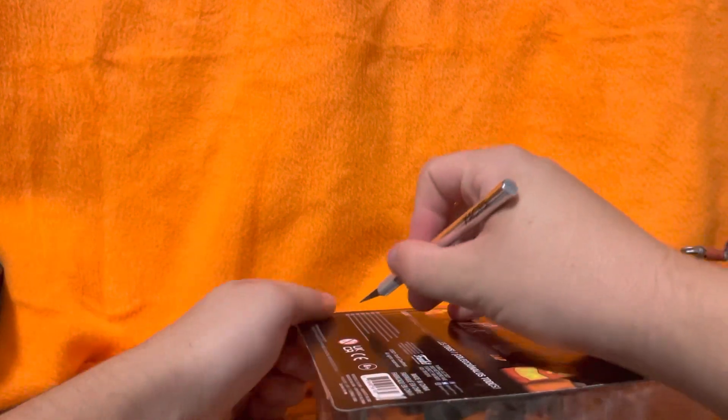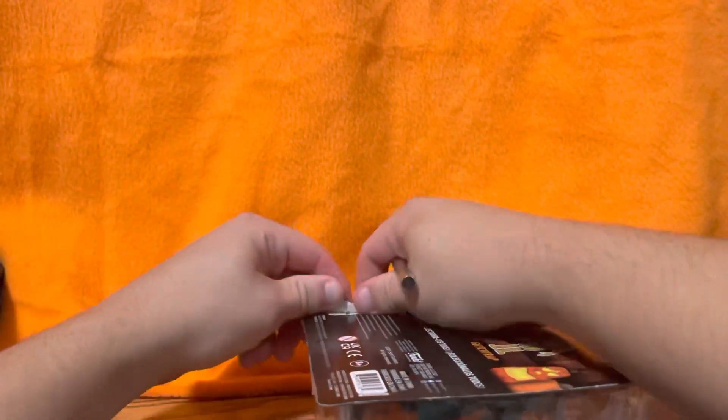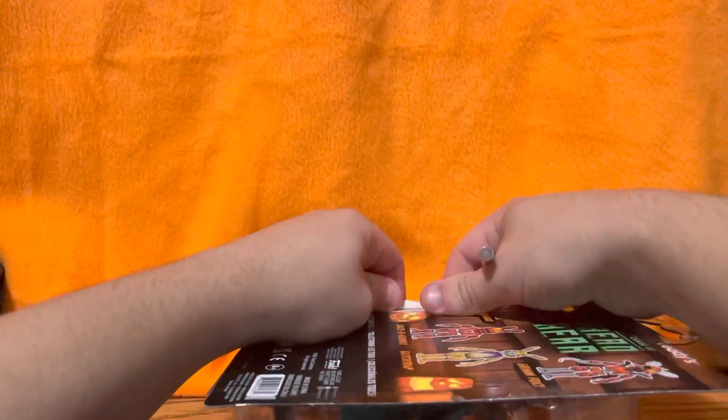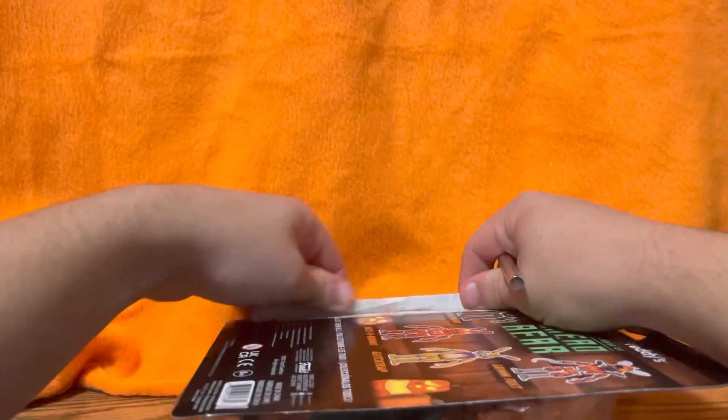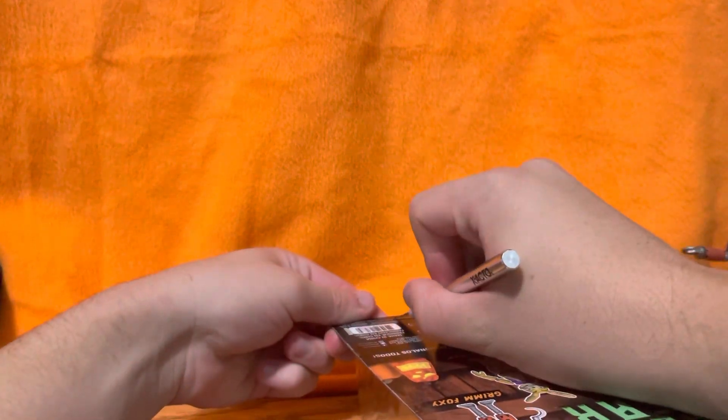I'm being a little quiet tonight because my parents are trying to sleep, so I hope you guys can understand. I'm going to try to get this guy out of the box as carefully as I can so I don't rip it — as you guys know, I like to keep my packages in mint condition.